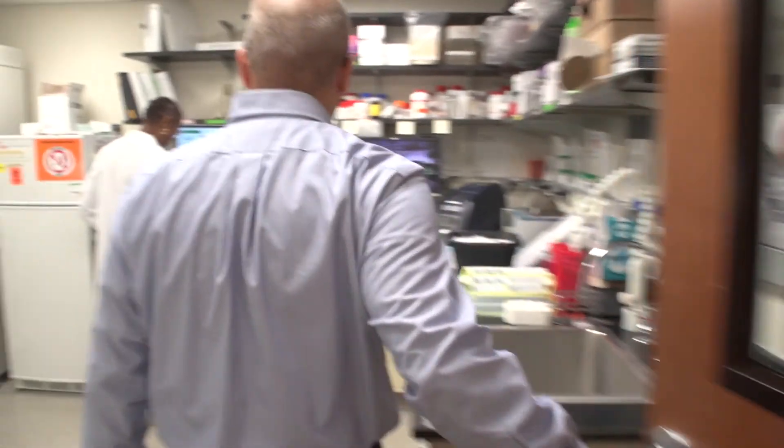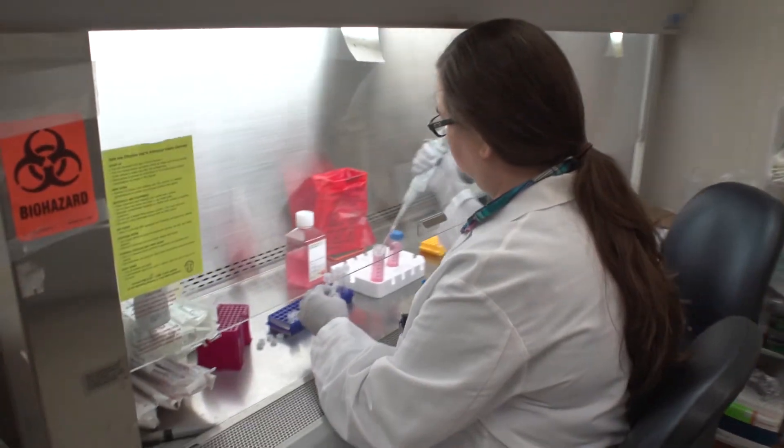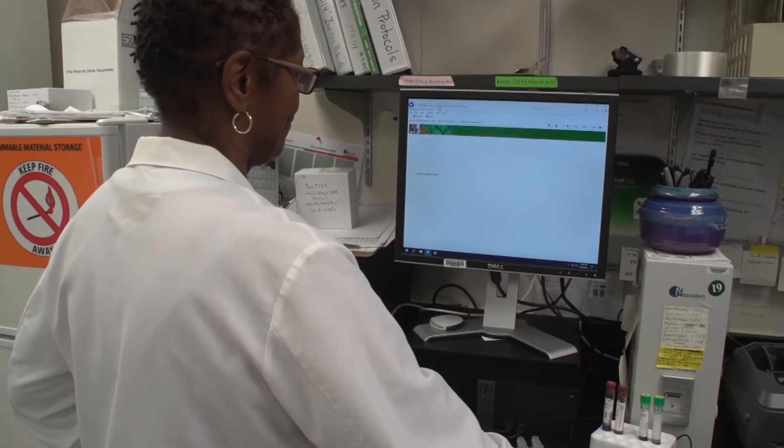One way we're more efficient and save time is by having our own lab on site. We do a lot of testing here to help our scientific researchers.